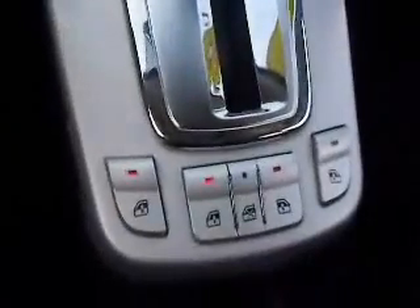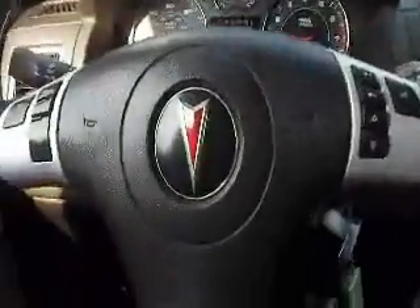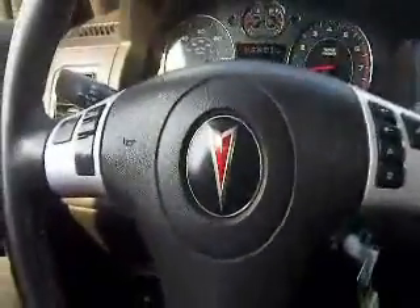Right here in the middle is your window controls. Very nice vehicle — all-wheel drive SUV. It's a 2007 Pontiac Torrent. Come on down to Meadowlanta Carmel and check it out.